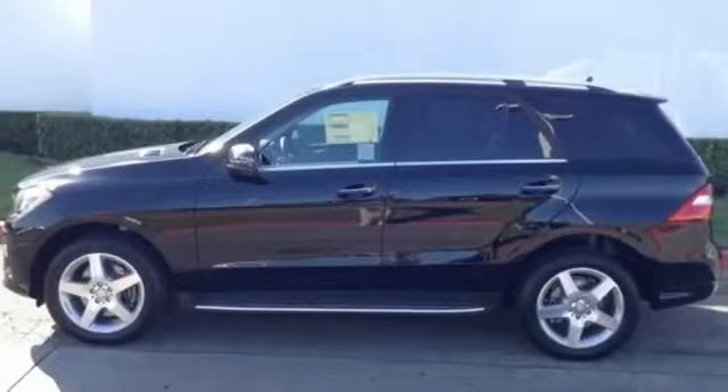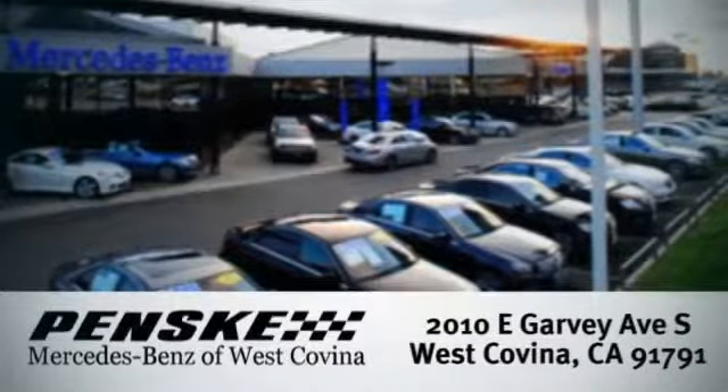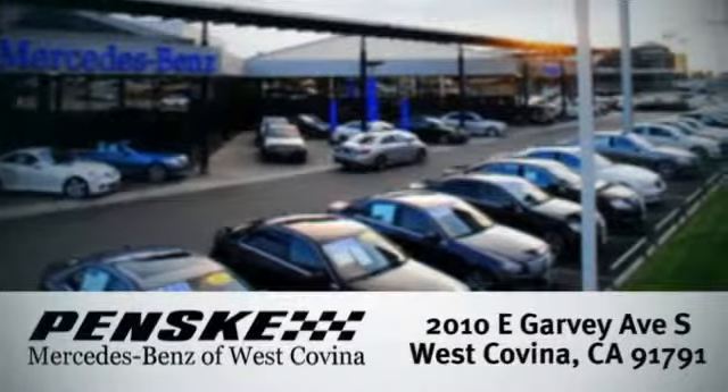See this M-Class for yourself today. Visit today. We're conveniently located at 2010 East Garvey Avenue South in West Covina, California.